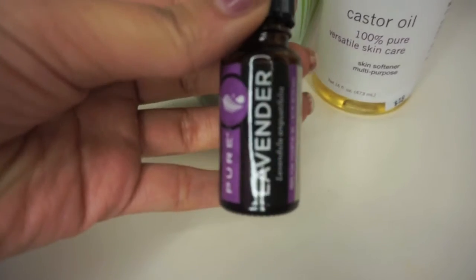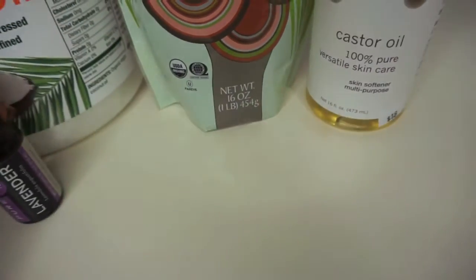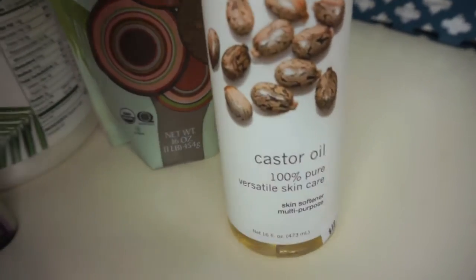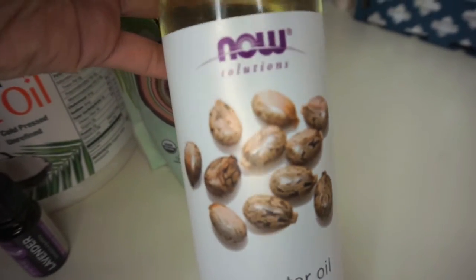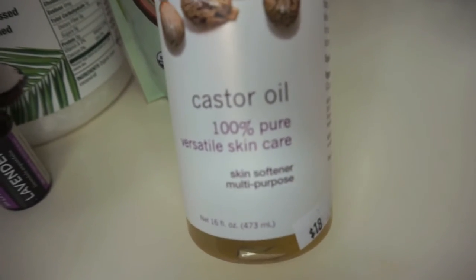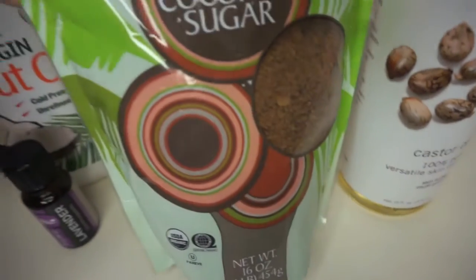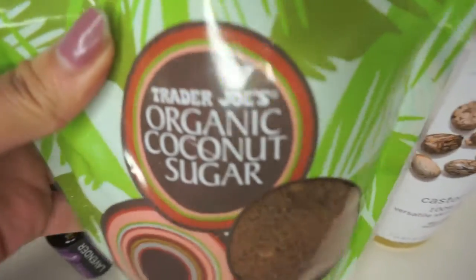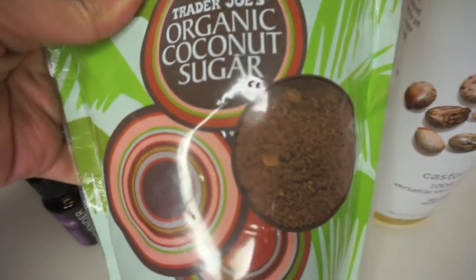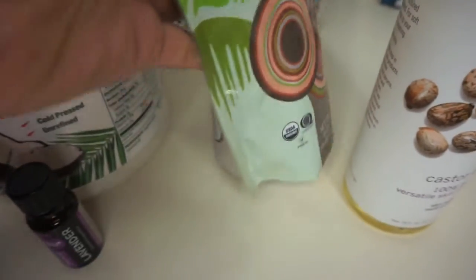So you will need lavender oil — this is perfect for acne because it helps with inflammation. Next you're going to need castor oil, and you can get this anywhere: online or probably at Sally's. I got mine at my hair salon, so I'm pretty sure they have some there.